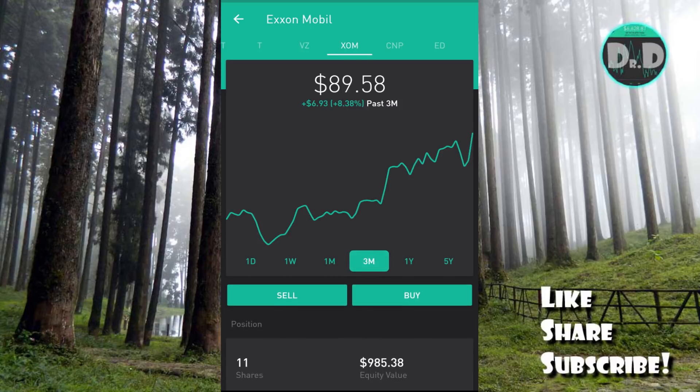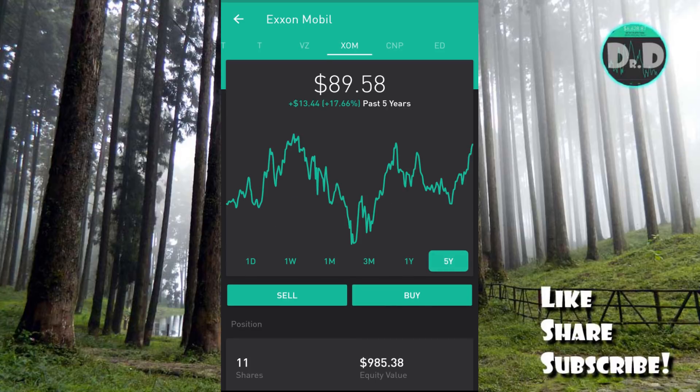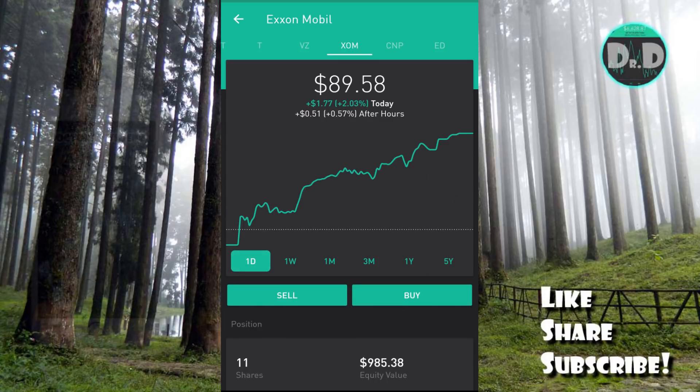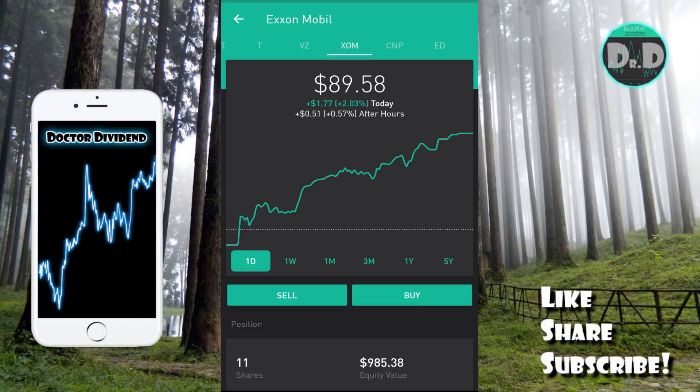ExxonMobil had a good day today, up 2.03 percent. Over the last one month and three months it's up 1.05 and 6.87 percent, and over one year it's up 10.7 percent and 17.66 percent over five years. Like IBM there are large price swings, but I believe this is a very good candidate for swing trade dividend capture. The important dates for XOM: you have to buy before February 9th — that's the ex-dividend date — with a payment date of March 9th at $0.77 per share.